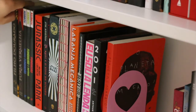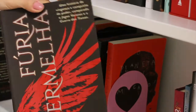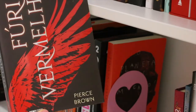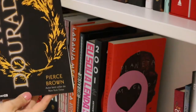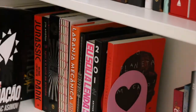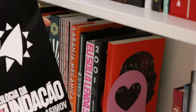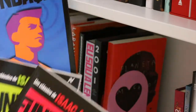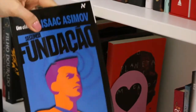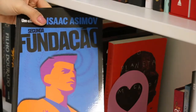Let's move on to some sci-fi. Red Rising, or Furia Vermelha in the Brazilian edition, and Golden Son — I still have to buy the third one, maybe I won't. And the Foundation trilogy — a slipcase collection with Foundation, Foundation and Empire, and Second Foundation. I still have to read the series by Isaac Asimov.